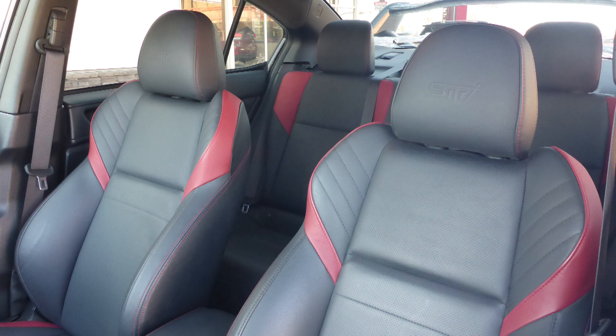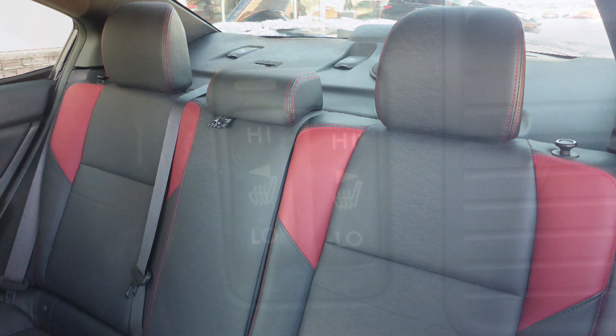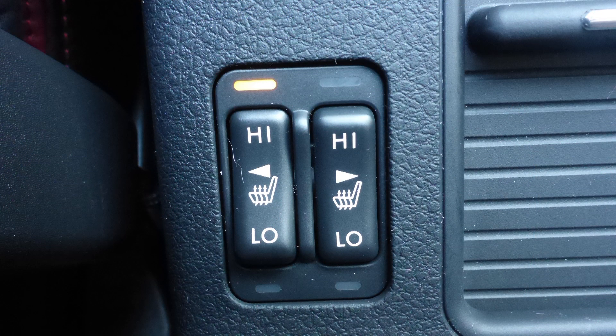Also Lawrence, the interior features all-leather seating with premium stitching and rear folding seats. As well, the front seats are heated.